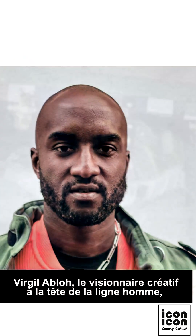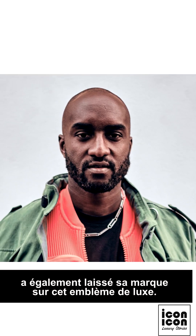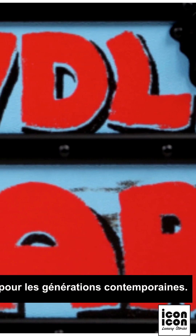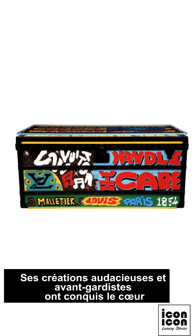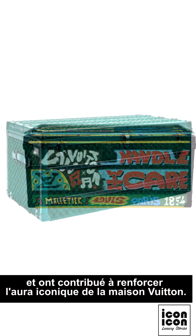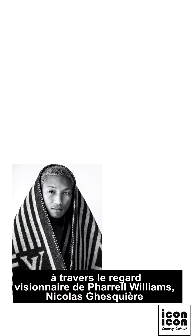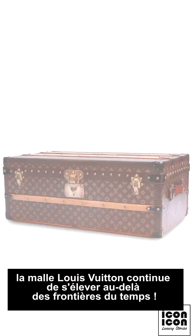But Pharrell is not the only artist to have left his mark on the Louis Vuitton trunk. Virgil Abloh, the creative visionary at the helm of the men's line, has also made his mark on this luxury emblem. He took on the challenge of reimagining the trunk for a contemporary generation. His bold and avant-garde creations have won the hearts of fashion enthusiasts worldwide and contributed to strengthening the iconic aura of the Vuitton house. Through the visionary perspectives of Pharrell Williams, Nicolas Ghesquière, and Virgil Abloh, the Louis Vuitton trunk continues to transcend the boundaries of time.